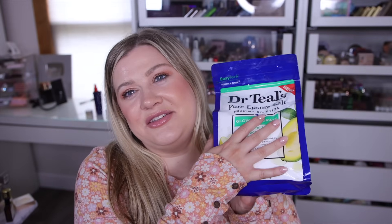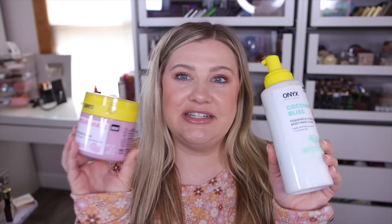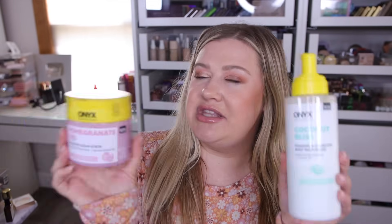I also picked up the Dr. Teal's epsom salt in ceramides and avocado oil, which I haven't tried yet. You really can't go wrong with the epsom salts — I love throwing these in the bath. It's supposed to be good for muscle aches and soreness, and I thought it would add some extra moisture to the skin. No matter what the scent is, I'll definitely like it.